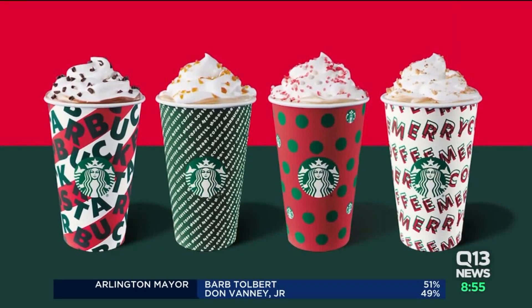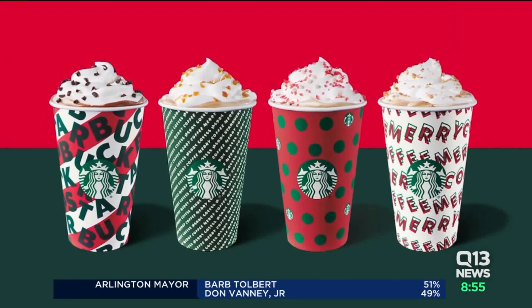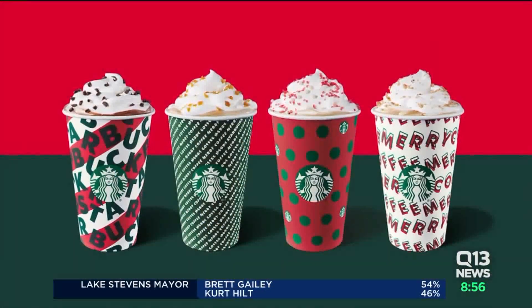I don't think anybody's going to have any problem with these, but you never know. There was a whole brouhaha over the cups a few years ago — 2015 was the big one, but there have been several since then. That's when they did those solid colors, like the green ones and the red ones, and people were like, you didn't leave any of the Christmas design, and it's being too politically correct.